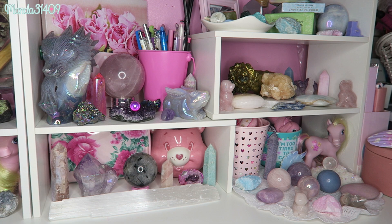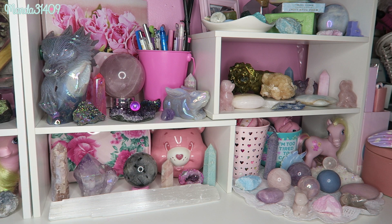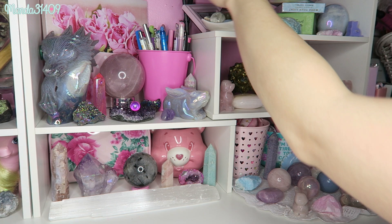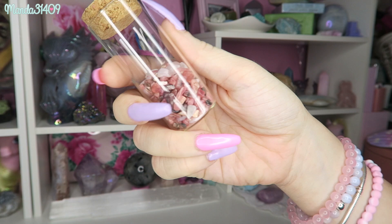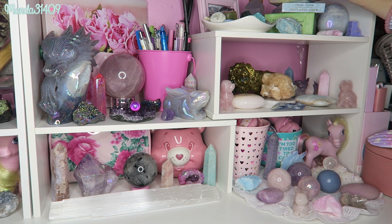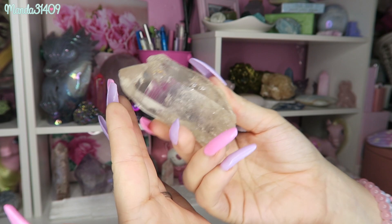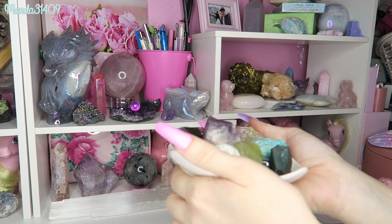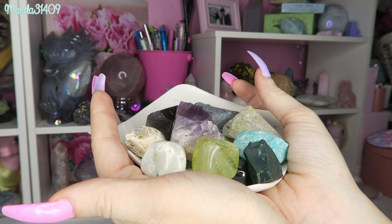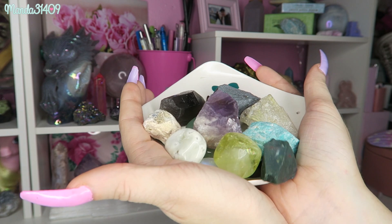Now we move on to the shelves over here. I'm going to start up here and work down. Back here behind my tarot cards I have this little container full of — I think this is rhodochrosite, or it could just be rhodonite — and kunzite; they are both in there. I always keep my lemurian up here on top of my tarot and oracle decks. I also have some raw and tumbled stones — moss agate, amazonite, bloodstone, hematite, big amethyst, citrine — lots of goodies.